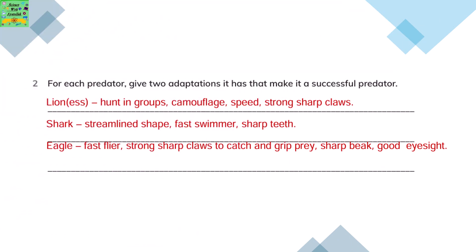For each of the predators that we mentioned before, give two adaptations it has to make it a successful predator. The lion or lioness: they can hunt in groups and they can camouflage. There are two more characteristics of them.